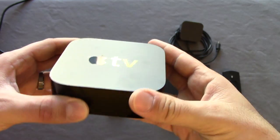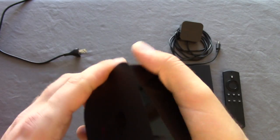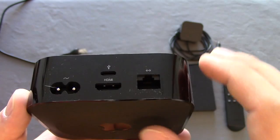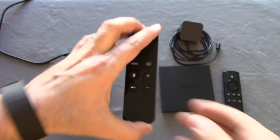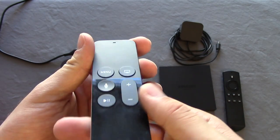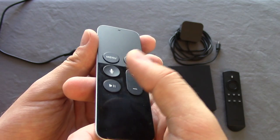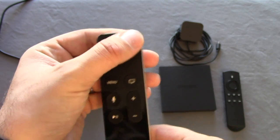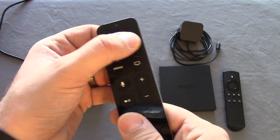The Apple TV box itself has a rubberized bottom, and the back has a power outlet, HDMI, USB-C, and Ethernet. The remote control is really sleek — there's a rechargeable port on the bottom, a menu button, screen button, Siri button, pause/play, and volume controls. You can actually link your soundbar to it. The entire top portion is a touchpad with audible clicks.